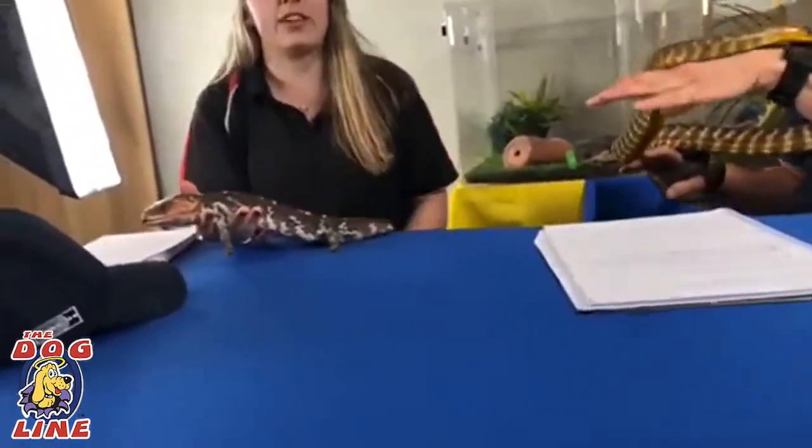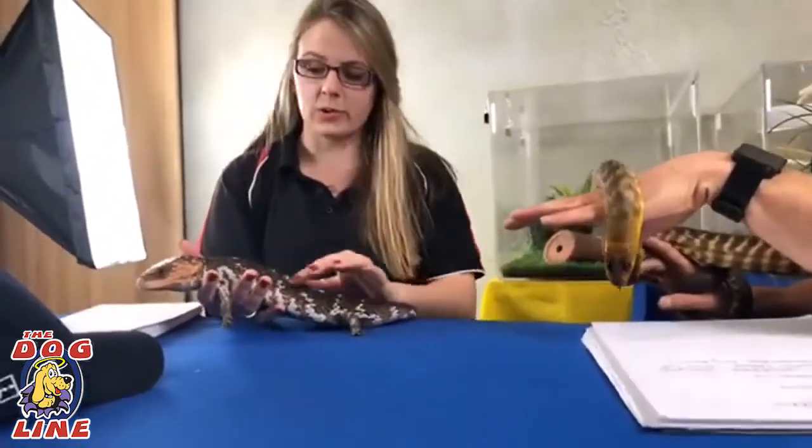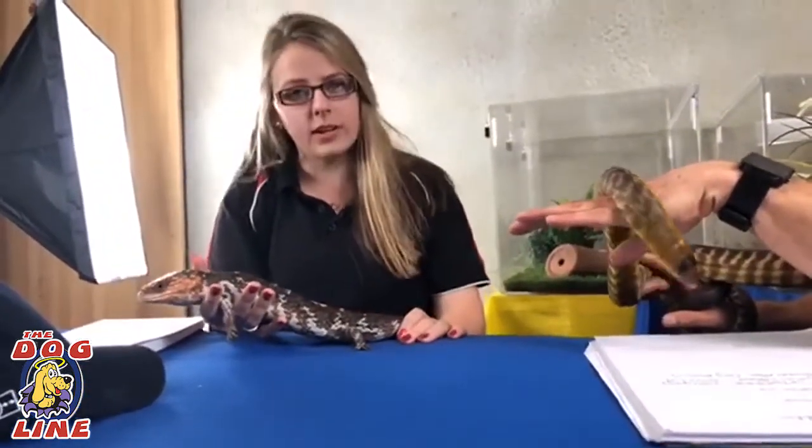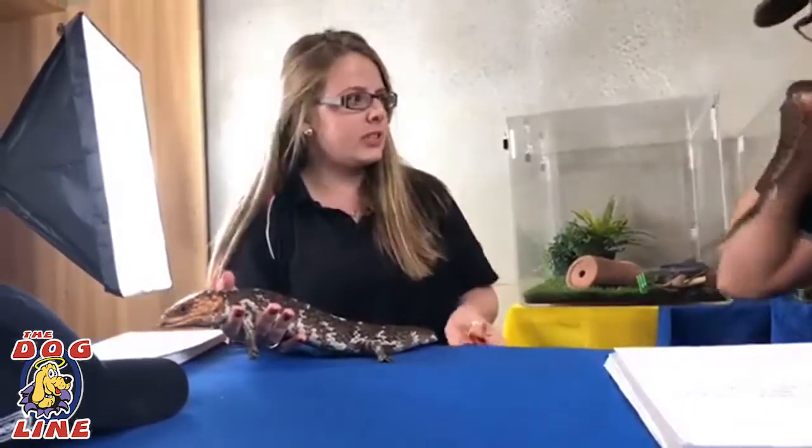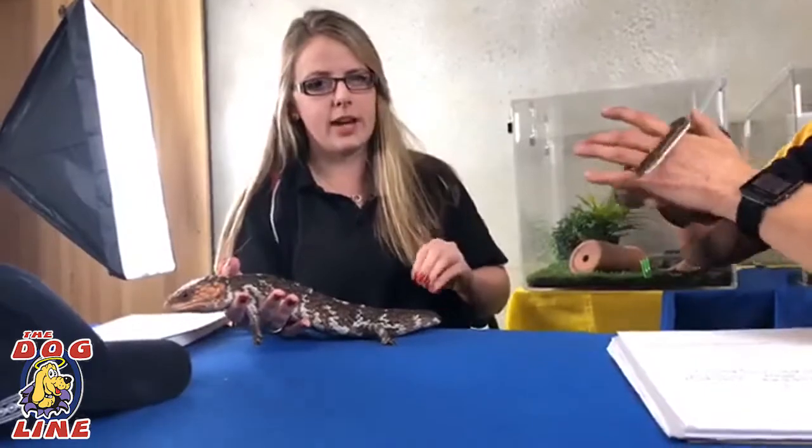These guys I often get on call-outs as well. I've had calls before saying someone has a crocodile on their property and it's been a little bobtail. But just to finish up - what to do if you do see a snake and you want to get a reptile relocation.